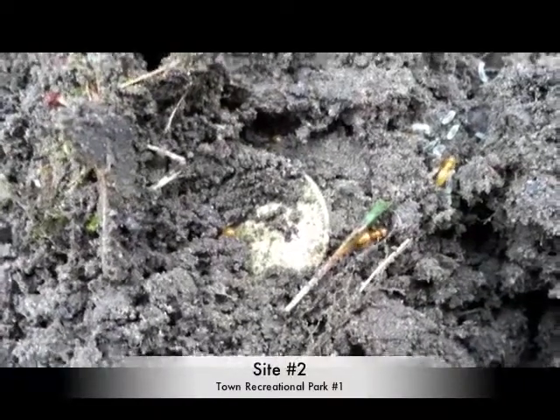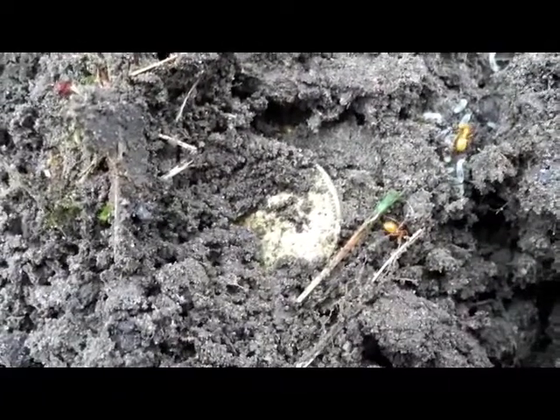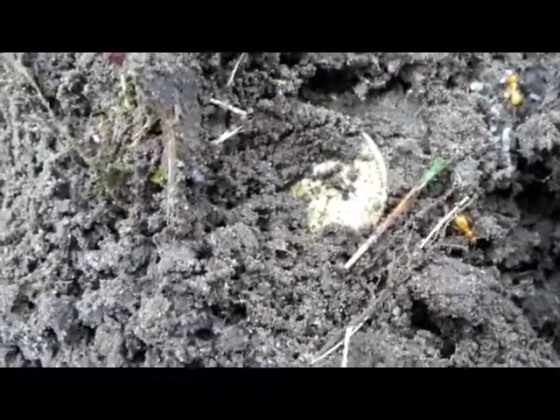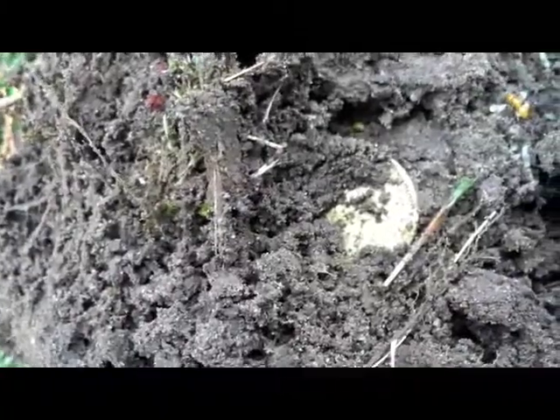I'm at the same park but in a different spot today, behind one of the backstops. I think this is silver — I think it's a Canadian dime, I'm not sure, I haven't cleaned it yet. It wasn't that deep; there's my plug, and there's a couple ants climbing all over it. I'll pause, clean it up, and we'll see if it's silver or not.